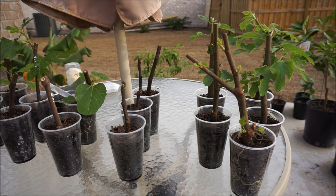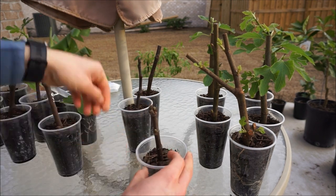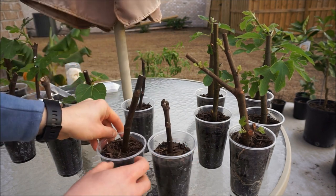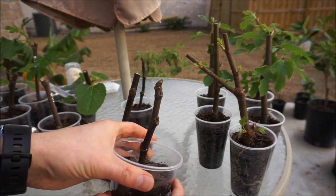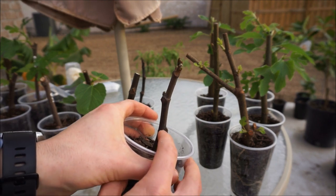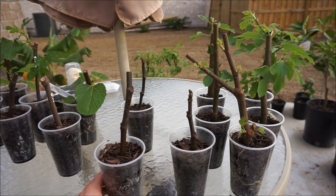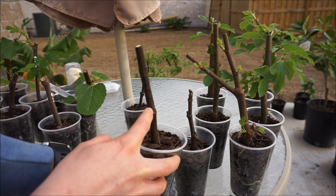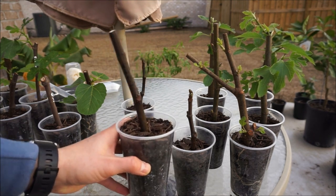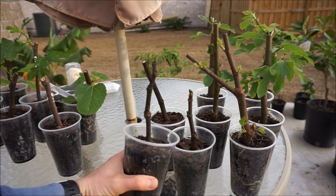My final three cuttings are all Italian 258 cuttings. I received these last from FigBid, and none of them are showing any roots just yet. But these two right here are starting to show buds — you can probably pretty easily see this bud right here, that is new. I think we also have a little bud forming right here, that one might be hard to see. I'm going to keep an eye on this for roots and hopefully something will happen within the next two weeks. With this cutting I have a small bud here and a small bud here. So they look pretty good.